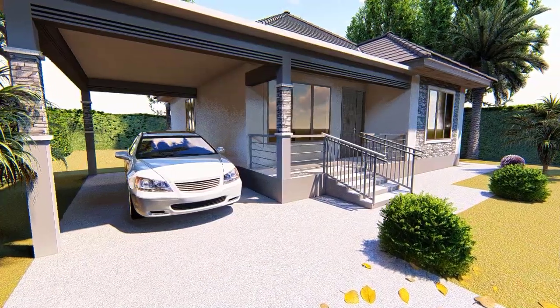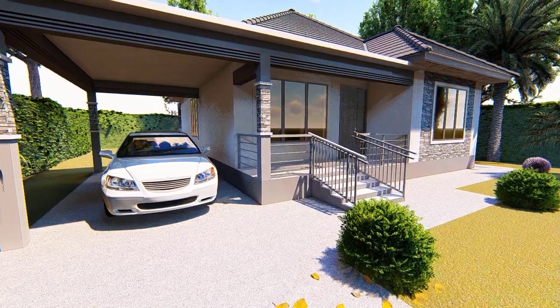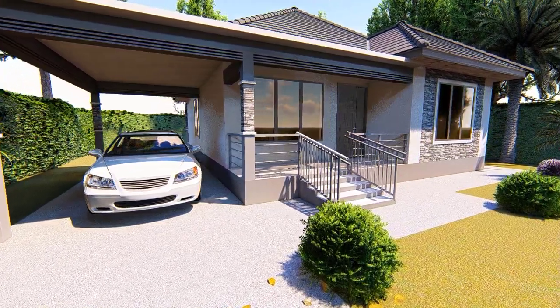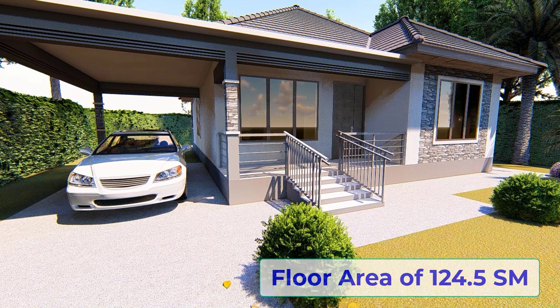Hi guys and welcome back. In today's video we are going to look at this simple low cost 3 bedroom bungalow with a floor area of 124.5 m².